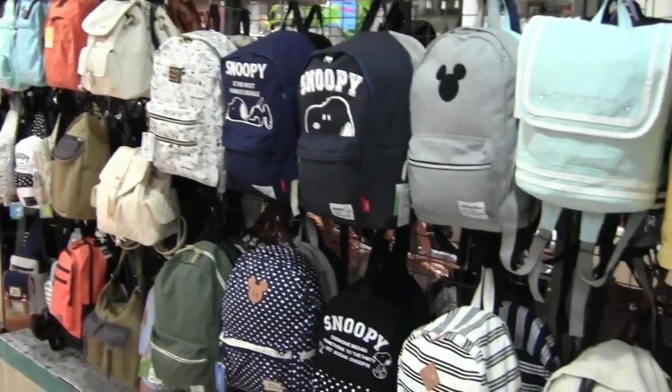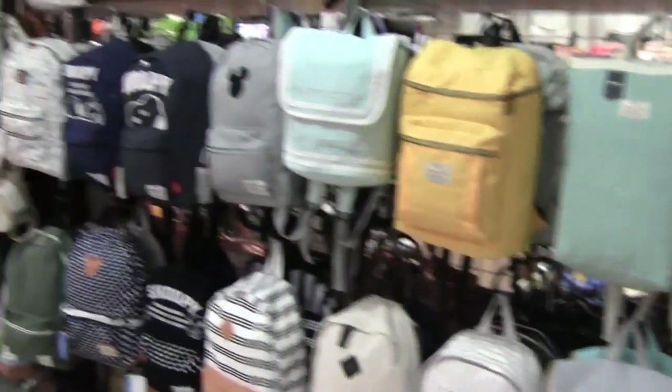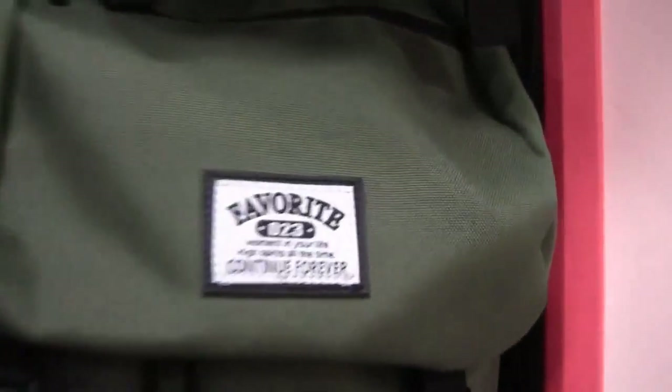Japan has the best backpacks. I see people at school carry the coolest looking backpacks and these are what some of them look like. These backpacks have motivational messages.